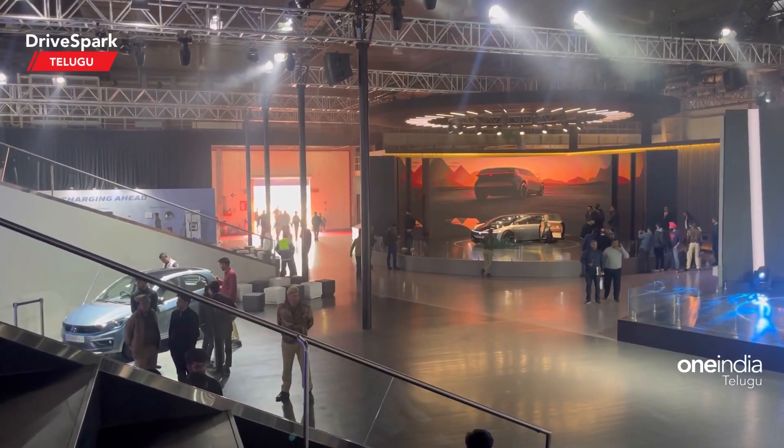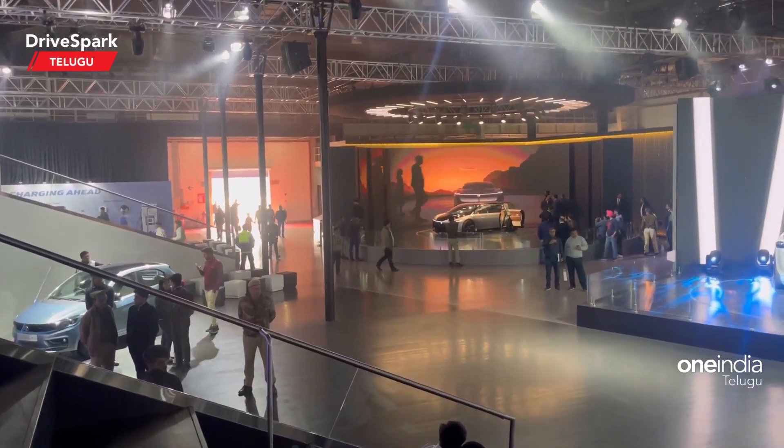Hello guys, welcome to Drys Park. I am Arun Deja. I am present in Auto Expo 2023, last day.